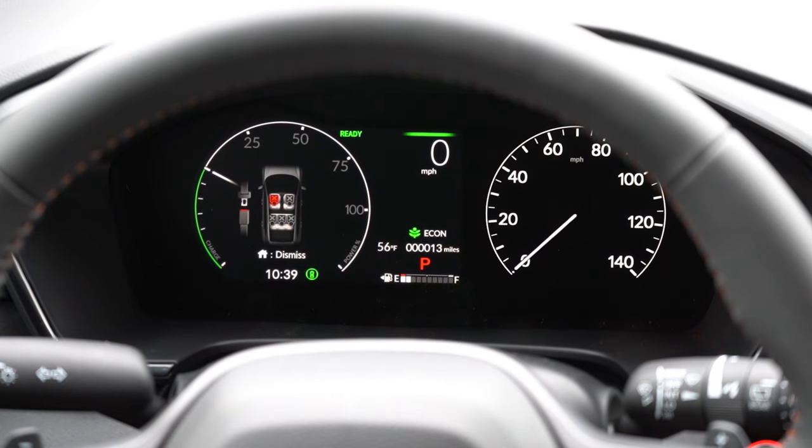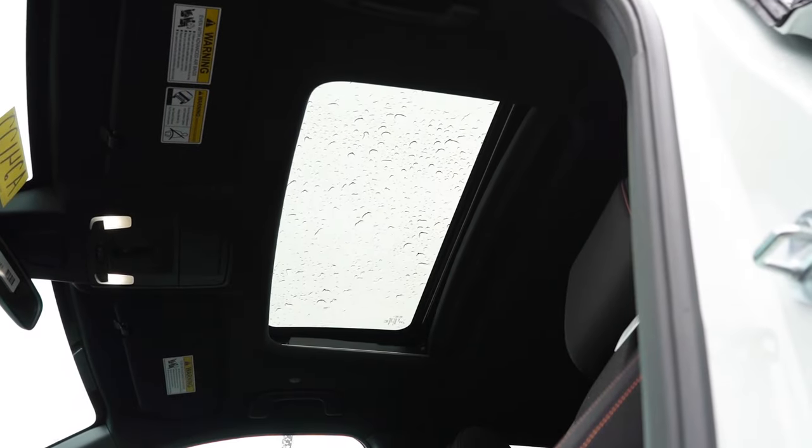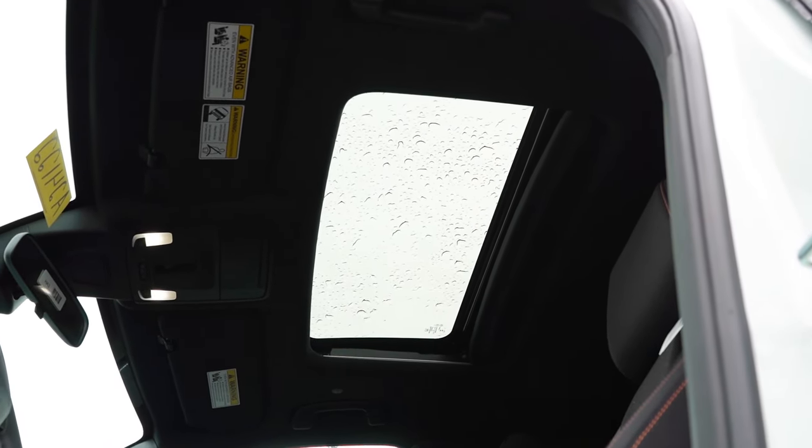The gauge cluster isn't fully digital but it looks pretty good — speedometer on the right, and fuel and trip information on the left, including average fuel economy (showing 32 MPG on my short test drive today), miles until empty, outside temperature, Trip A, Trip B, and pretty much everything you could want on the digital portion of the gauges.